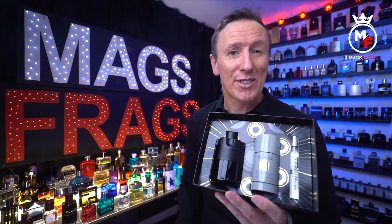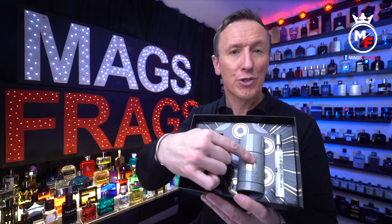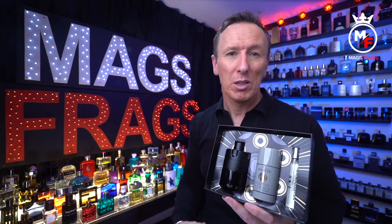I picked up this gift set which included a 100ml bottle, a deodorant roll-on stick, and also an extra 10ml sample bottle for the same price as a 100ml bottle on its own.